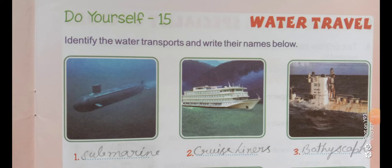Hello students, a very pleasant morning. I hope you all are fine. In my previous video I explained the water travel chapter in your Learn Yourself, and now I am going to tell you the answers of Do Yourself 15 — to identify the water transports and write their names below.